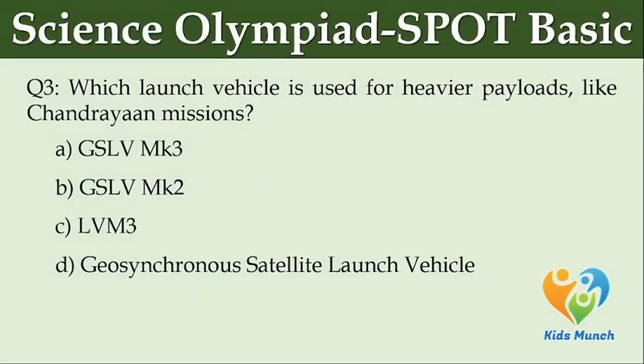Which launch vehicle is used for heavier payloads like Chandrayaan missions? Option A: GSLV MK3. Option B: GSLV MK2. Option C: LBM3. Option D: Geosynchronous Satellite Launch Vehicle.